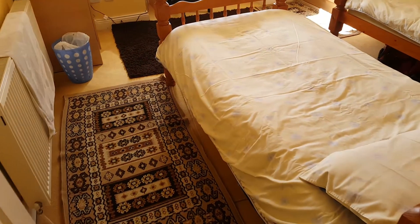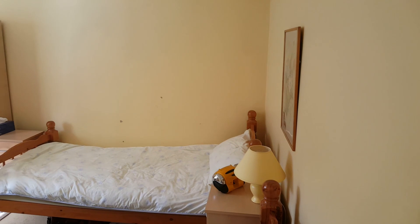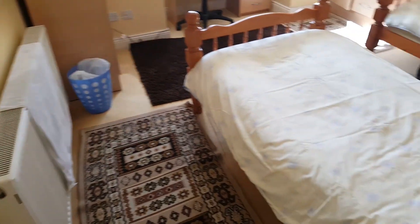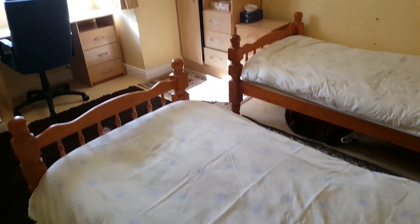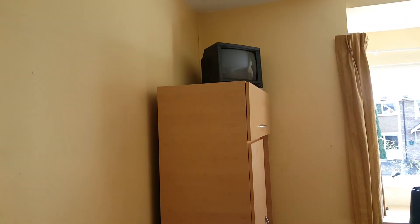And the final room — two beds, storage, desk and chair, and a nice television.